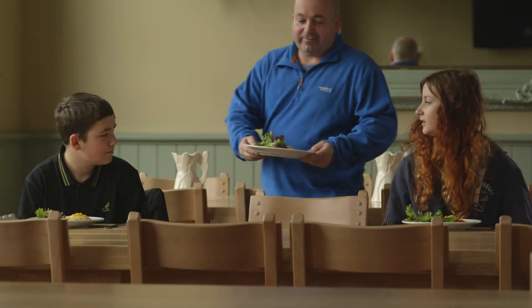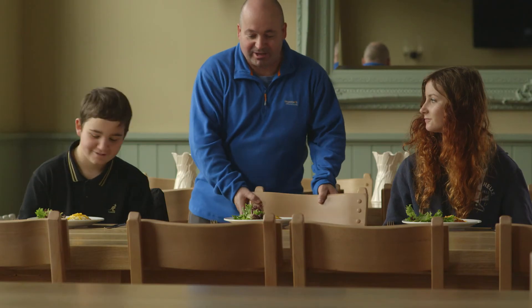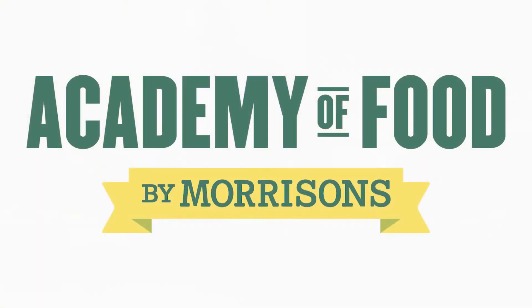Right guys, here we are — the finished product. Homemade lasagna. Let's get stuck in. All the ingredients.